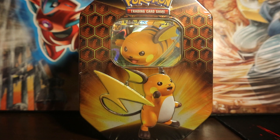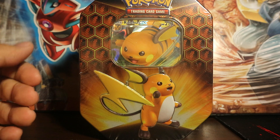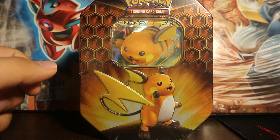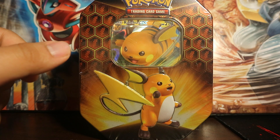Then I checked the front shelf and they had these, and they didn't know Hidden Fates packs are in these tins — they had no idea. They thought they were just regular tins for Unified Minds or whatever. But nope, these are the ones.